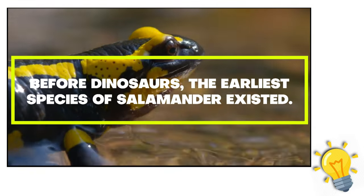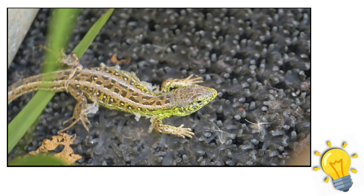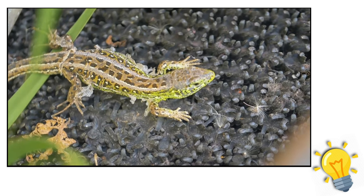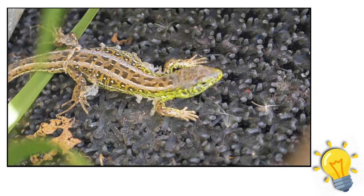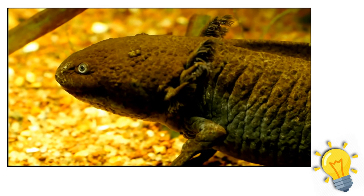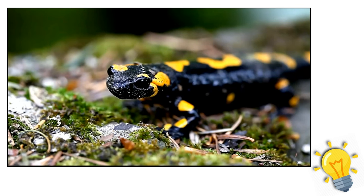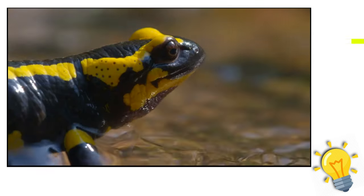Fact 4 — before dinosaurs: the earliest species of salamander existed before dinosaurs. Triassurus sixtelyi was a creature that existed 230 million years ago in the Triassic epoch. The oldest salamander fossil ever found was a Triassic stem salamander discovered in Kyrgyzstan in 2020. These extinct amphibians demonstrate the salamander's early evolution and shed light on how salamanders differed from other amphibians like frogs. Prior to the 2020 discovery, the first fossils from the Jurassic period were discovered in China.